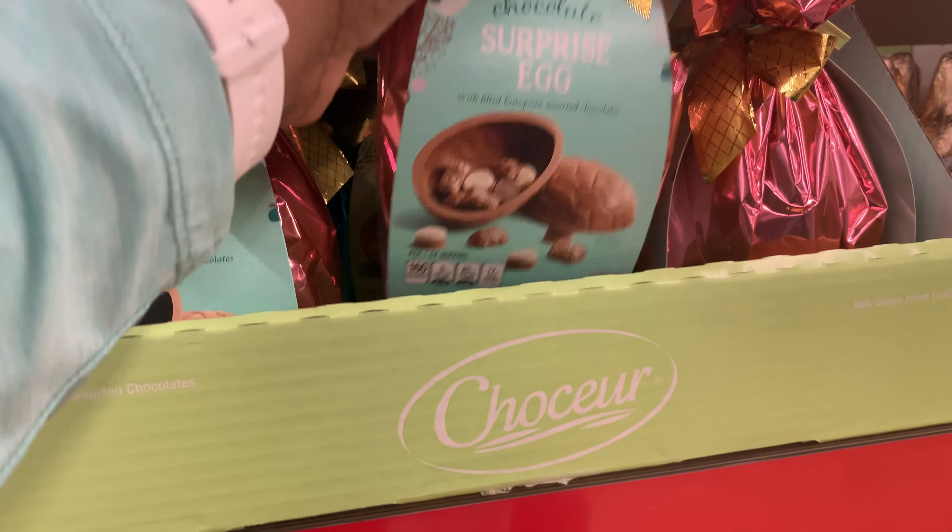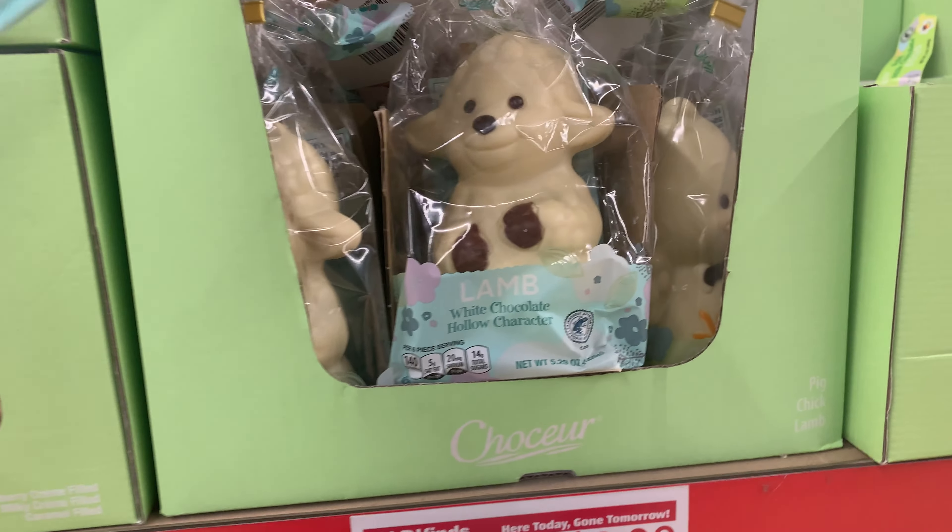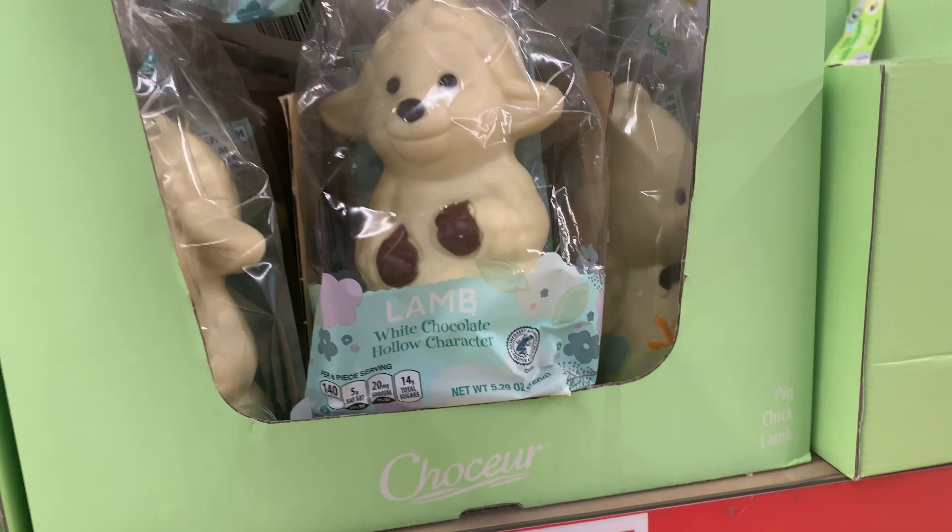They have the football milk chocolate candy for $1.99. They have the characters here — the little lamb, the little pig for $3.99, and the bunnies here for $2.99.